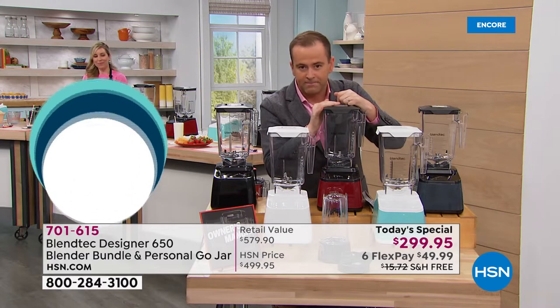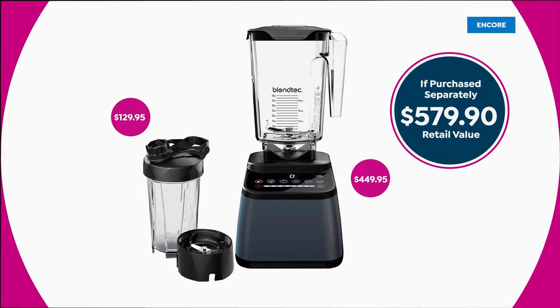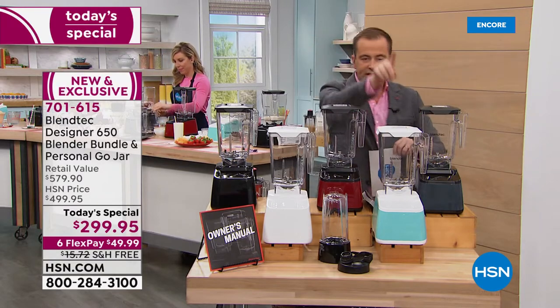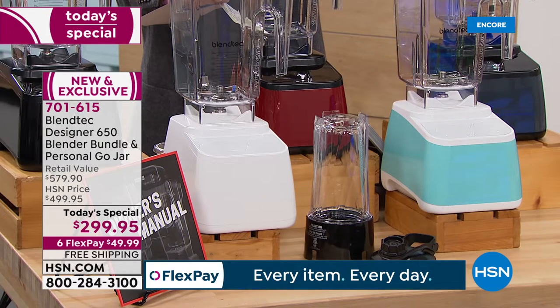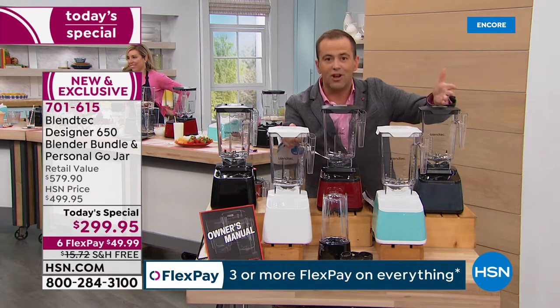This is a $450 blender — the best that Blendtec offers. We're including the Go Jar at another $130, so we're looking at just shy of $600. We're doing it for nearly 50% off. White limited, seafoam limited — you cannot buy those anywhere else. They're already telling me a second presentation tomorrow looks highly unlikely because of the number of folks ordering.